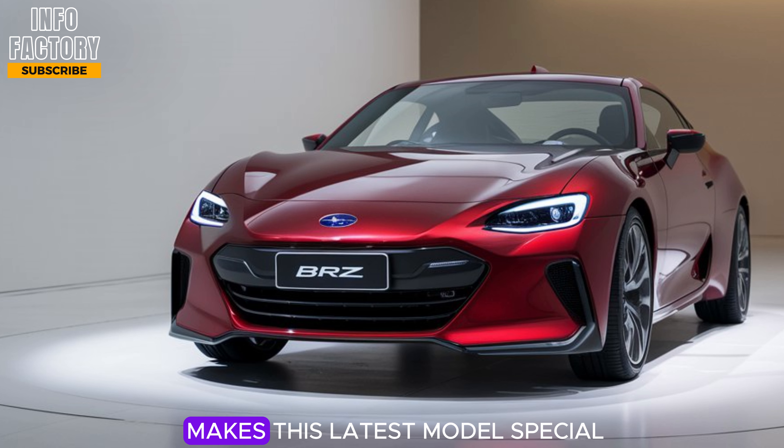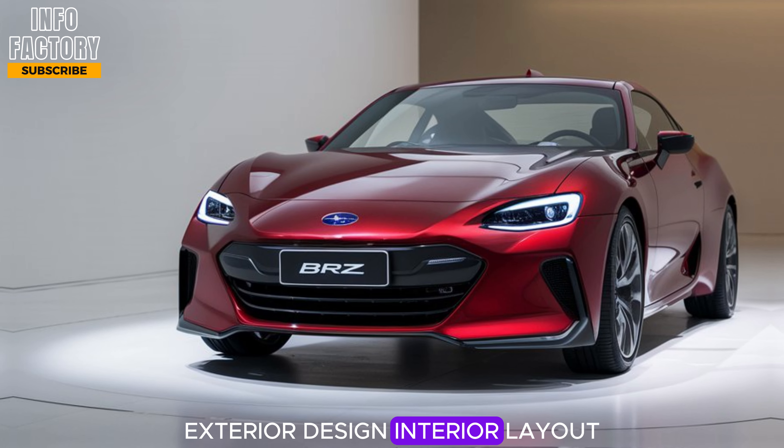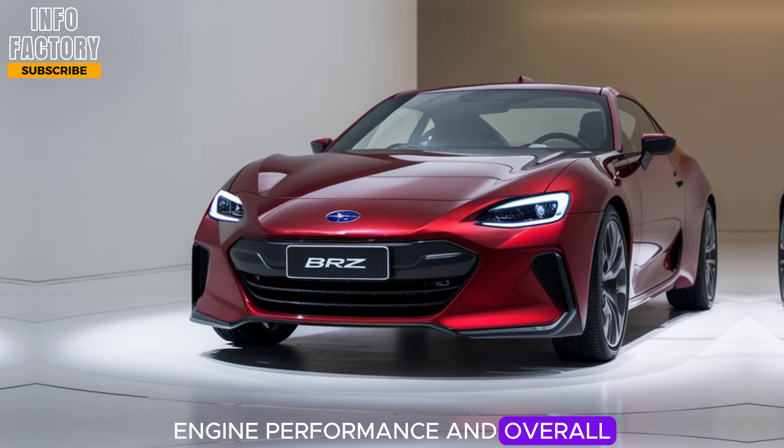Let's get into what makes this latest model special, including its expected price, exterior design, interior layout, engine performance, and overall driving experience.